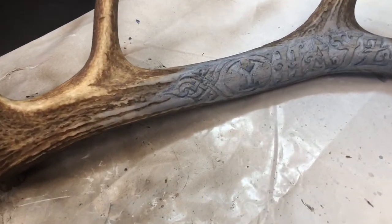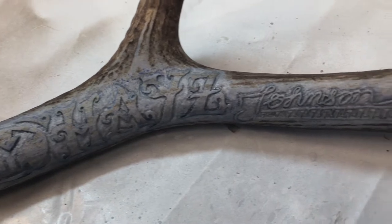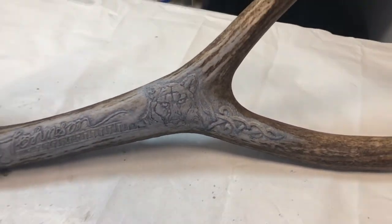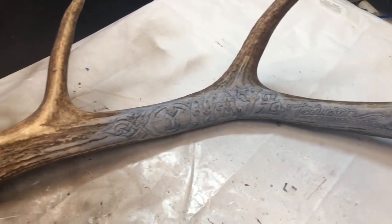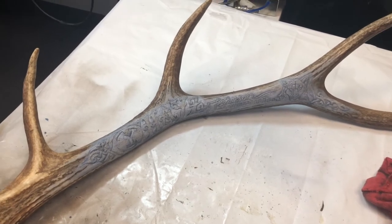Alright, first coat of paint on. Doesn't look like much yet, but just wait. It's going to pop and it's going to take me a while. So stay tuned.